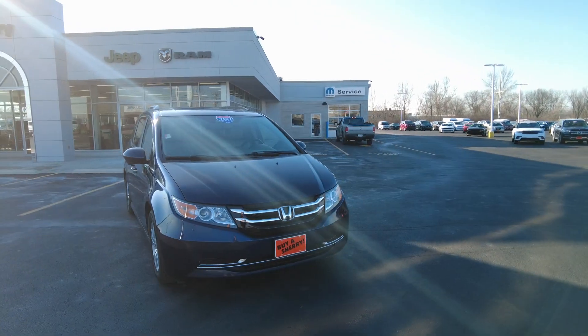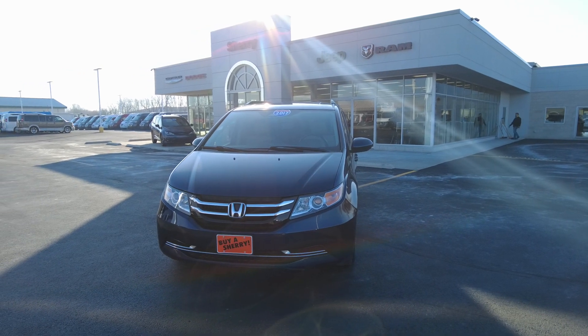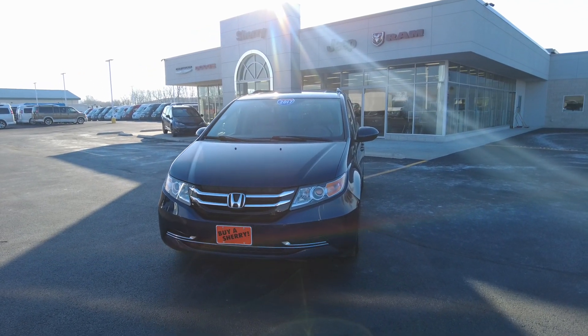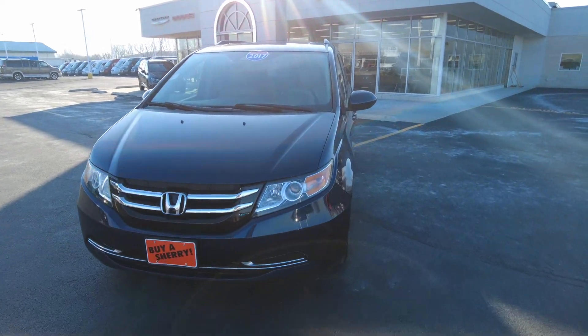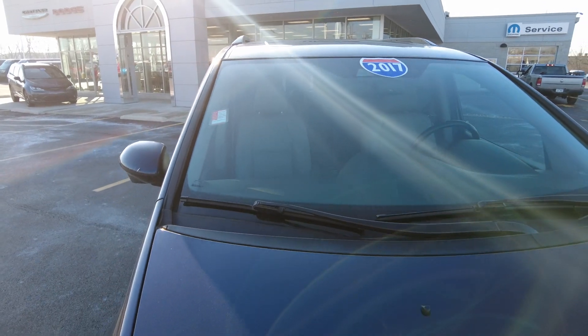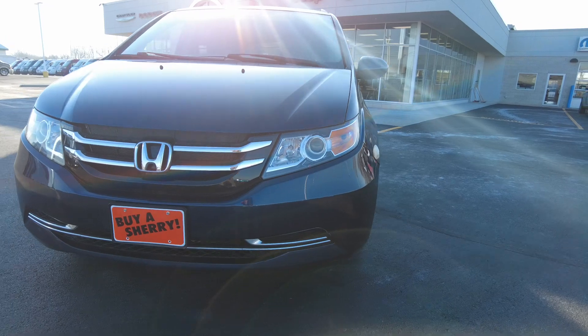It drives out really good, has newer tires on it — all around a really nice minivan. It's well equipped with leather, powered doors, and a lot more. Driving down the road, it drives really good. The front windshield looks good and clean, no cracks. Front end all looks good, headlights are nice and bright and clear.